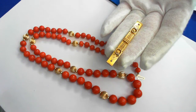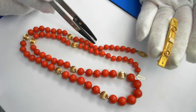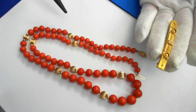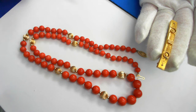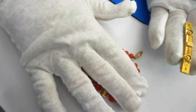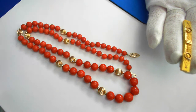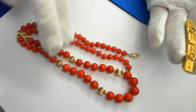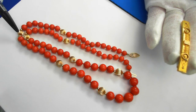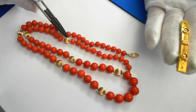Here we have a vintage jewelry suite which consists of two pieces. The first is a very fine natural coral and 14 karat bead necklace, 27 inches long with graduated coral beads measuring six millimeters up to 11 millimeters. There are eight graduated 14 karat gold beads throughout the necklace, and all of it is in excellent condition — nothing is bent, everything is in beautiful shape.